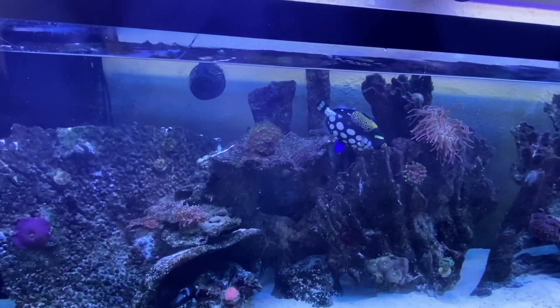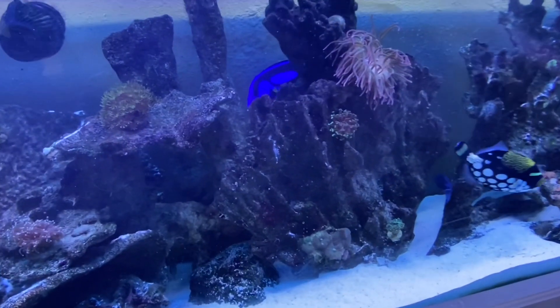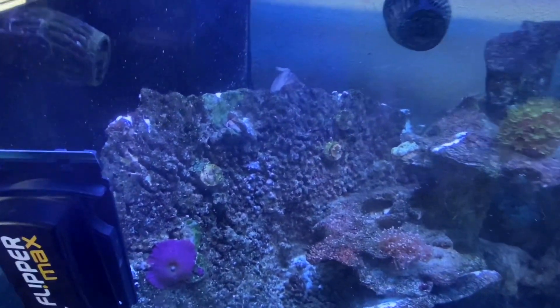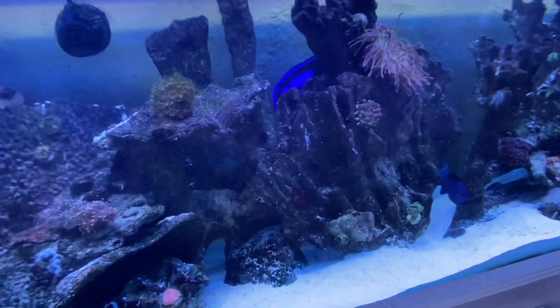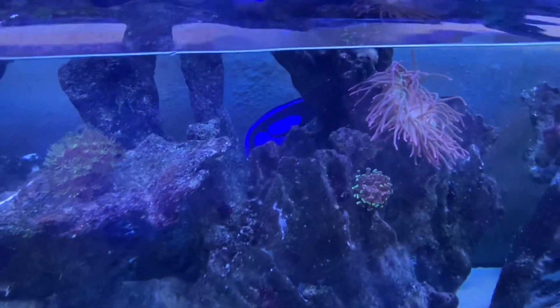If this is left unchecked, slowly these fish will lose energy. They're already starting to scratch against the rocks. Slowly they'll lose energy and they'll end up getting lethargic, not eating, and end up dying. So we're going to dose some Prazi here today, and hopefully I'll get a jump on these flukes. Any fish introduced from this point on will be going through Tank Missions quarantine — that's just the way it's got to be.